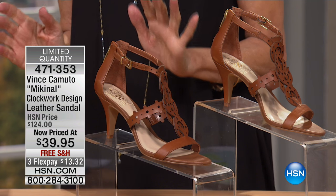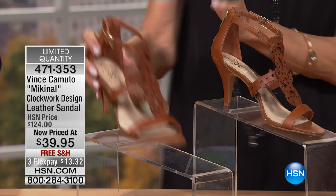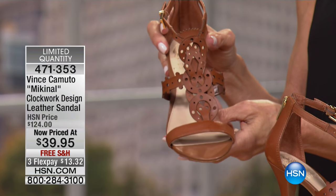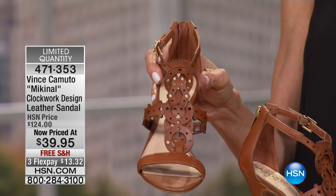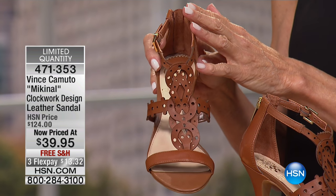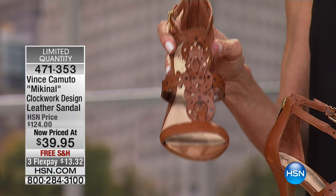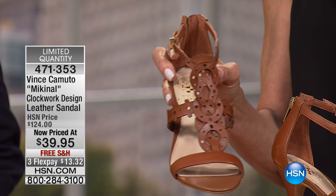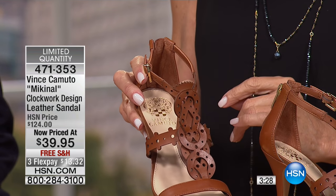This amazing shoe is our Mecanal Clockwork Design Leather Sandal. We've sold 230 and the red has sold out. We sold it for $124 — it's now $39.95 with free shipping, three flex pay of $13.32 on your HSN card. That's $9.99!